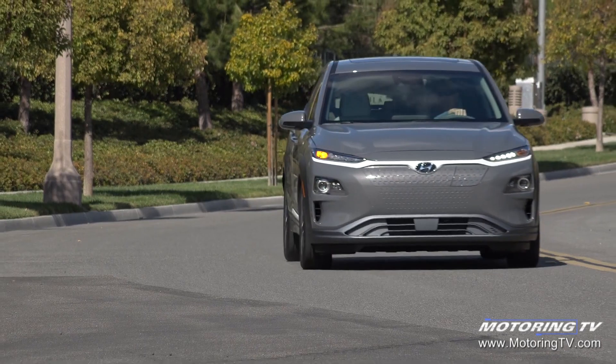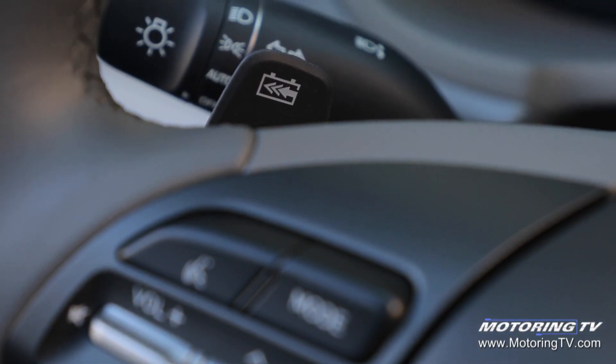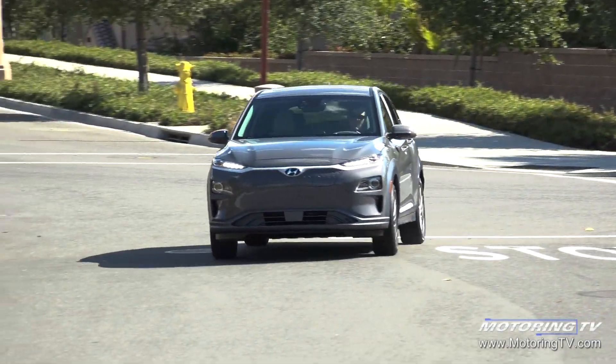The beauty is the amount of regenerative braking can be tailored to suit the driver through steering wheel-mounted paddles. It ranges from nothing all the way to a one-pedal drive.